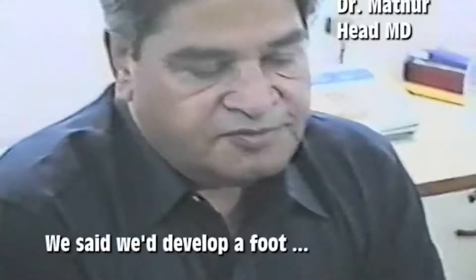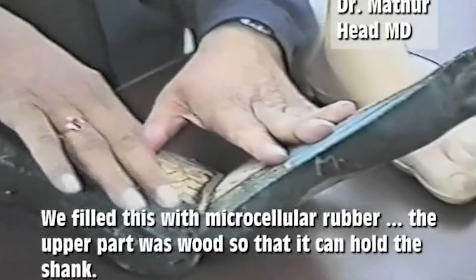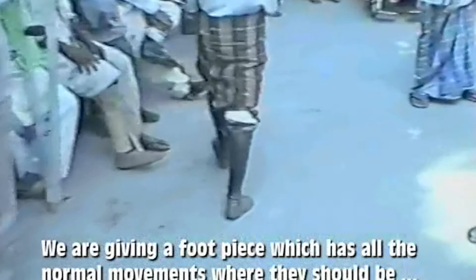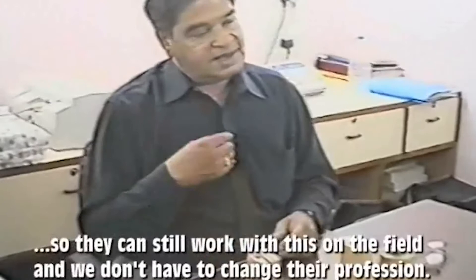We developed a foot design where we fill it with microcellular rubber — the upper part was wood so it can hold the shank. The biggest advantage is the movement which a conventional foot doesn't have. We are giving them a foot piece which has all the normal movements, and they last for 4-5 years. Because it is made of rubber, the person can walk on uneven ground, climb mountains, climb trees, and there is no restraint from working in agricultural areas. Since 80% of India's population works in fields, they can freely work on the field and we don't have to change their profession.